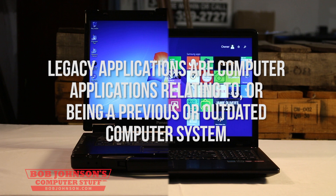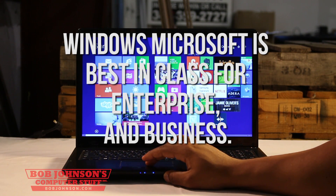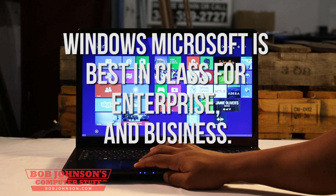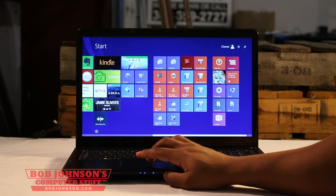Legacy applications are computer applications relating to or being a previous or outdated computer system. Windows is still widely seen as the best operating system for enterprise, but with Windows 8 not being compatible with legacy applications, it can become quite the hassle.